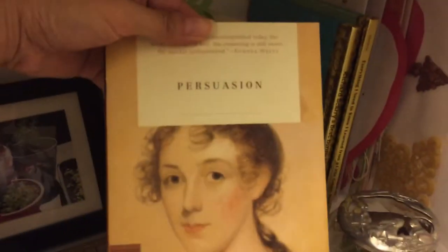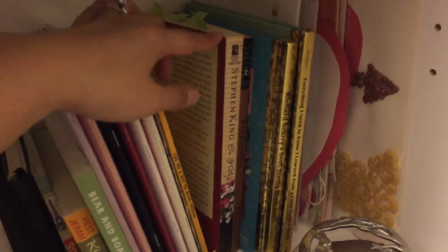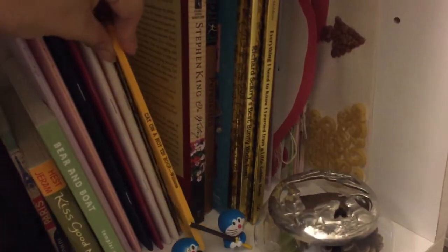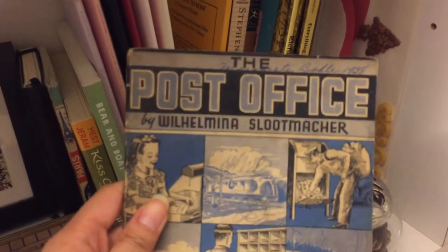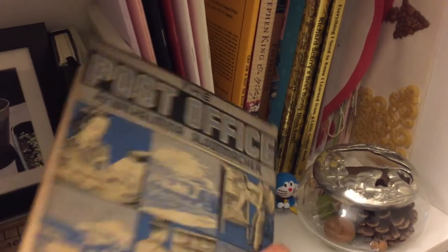Persuasion — this is my very first copy. Stephen King's On Writing is an excellent book; if you are a writer or interested in writing techniques, I highly recommend it — one of the best books I've ever read, and you can see I've bookmarked quite a few tips. Cat on a Hot Tin Roof is one of my favorite plays — Tennessee Williams, just brilliant. There's also a really cool vintage post office guide I got at Half Price Books a long time ago.